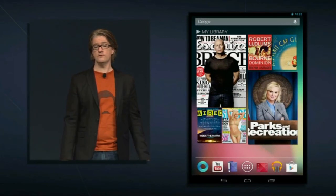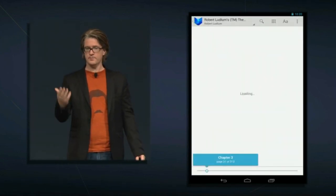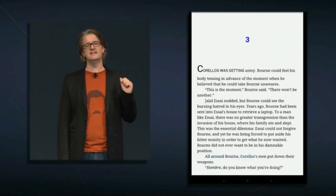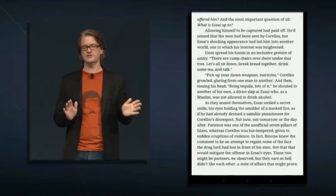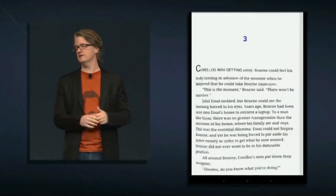Nexus 7 is made for Google Play. When you power it on, your content is front and center. Right here on the home screen is my library, containing the content I've recently been reading, listening to, or watching on any of my devices. Earlier I was reading The Born Dominion on my phone, so we can tap the cover and pick up exactly where I left off. Nexus 7 is an ideal device for reading books — the form factor and weight are just right, with the portability of a paperback backed by a cloud-powered personal library.